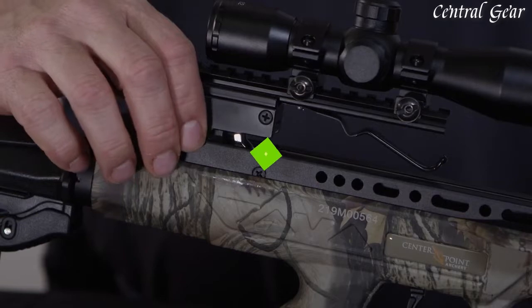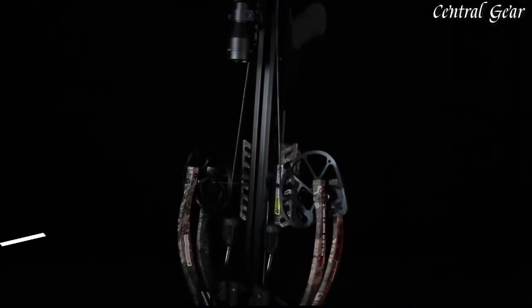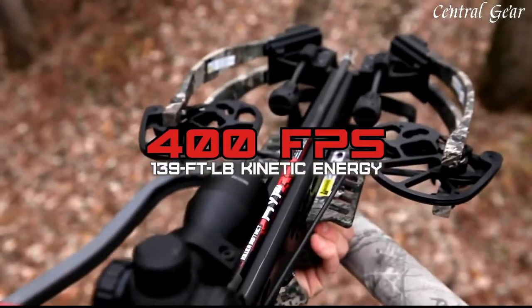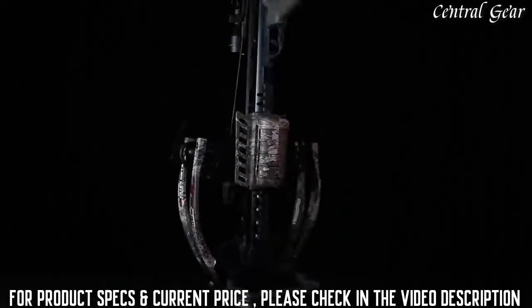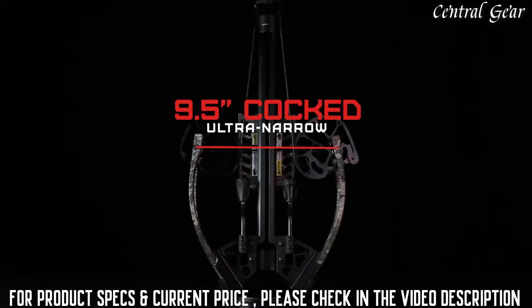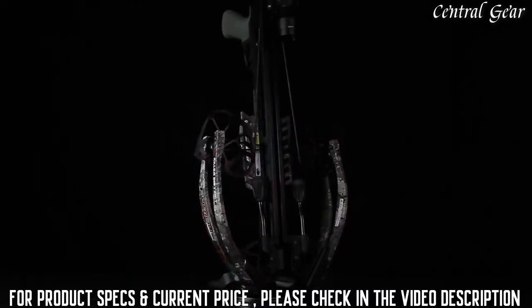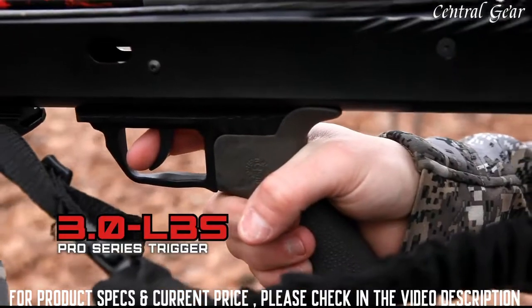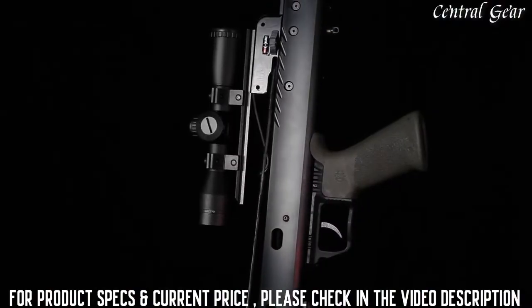The Killer Instinct Furious Pro 9.5 launches bolts at a high-powered 400 feet per second. It cocks down to an ultra-narrow 9.5 inches wide, making it impressively easy to handle in the field, and fires deadly accurate with the crisp 3-pound Pro Series trigger.